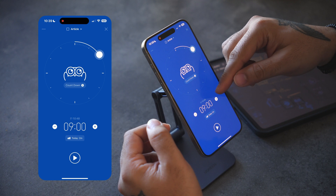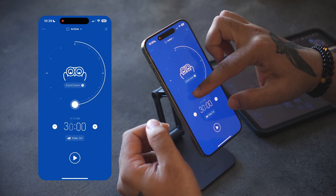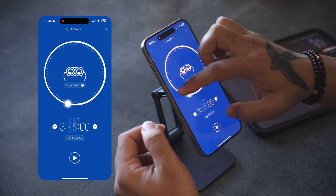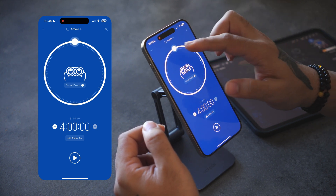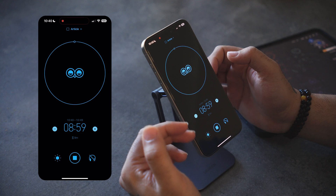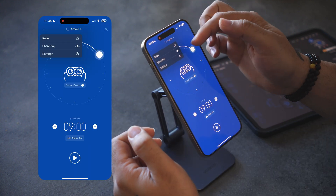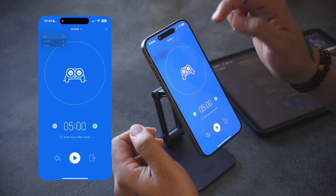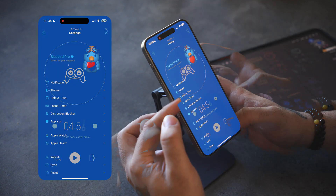Back at the home screen, if I slide on any task and select the focus session, I see a screen with a slider that I can adjust — the timer can go up to four hours maximum. Once adjusted, I press start to begin my focus session. Up here, pressing the three dots gives me the ability to take a break immediately: I can set the timer and press start for the break.